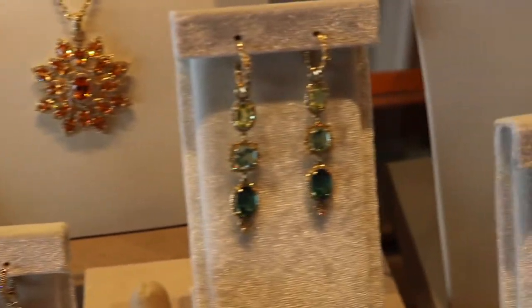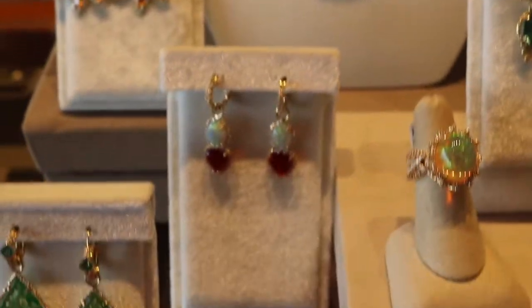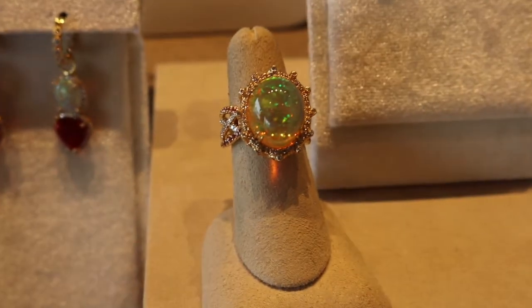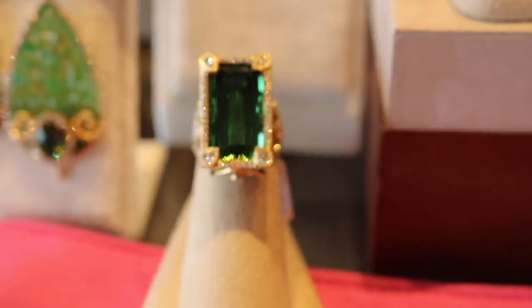She specializes in very unique gemstones and one-of-a-kind designs. We've got a trunk show coming up with her in December — December 18th and 19th — where she'll actually be coming to visit us in the store as well. She sent us some yummy goodies to check out before she sends more things for our trunk show.